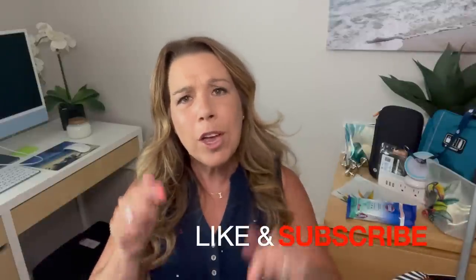Before I get started I did want to mention — if you like this video, if you find it helpful, informative, or enjoyable in any way, then please do give it a big thumbs up. I really do appreciate it, and if you haven't yet subscribed to the channel make sure to do so. Okay, let's get started.